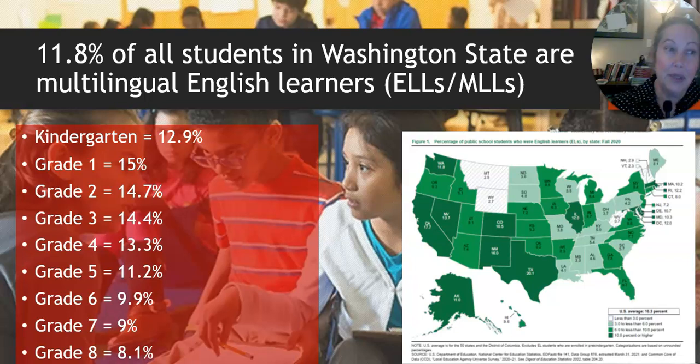11.8% of all students in Washington State are multilingual learners of English. You can see in the chart: 12.9% are in kindergarten, 14.4% in grade 3, and 8.1% in grade 8. Multilingual learners can enter our schools at any time — they could be refugees, immigrants, migrants, or exchange students arriving in the United States at any grade level, potentially starting English basics at 9th grade.